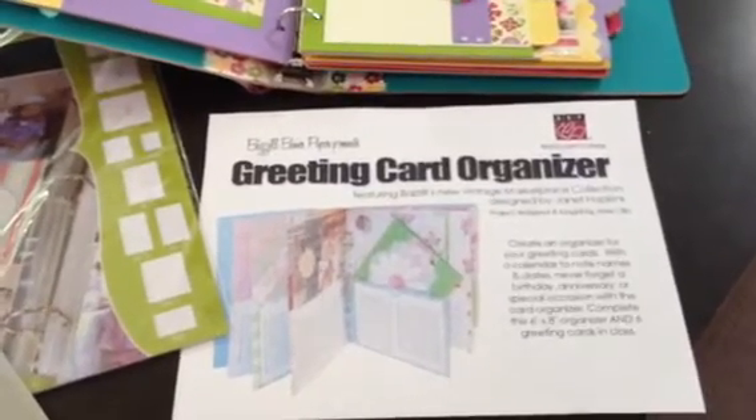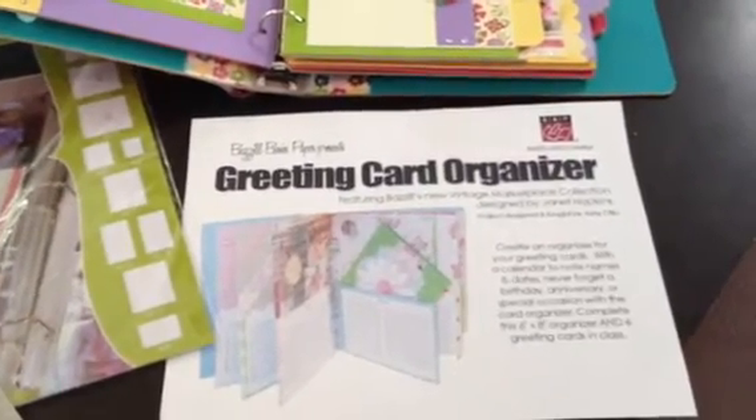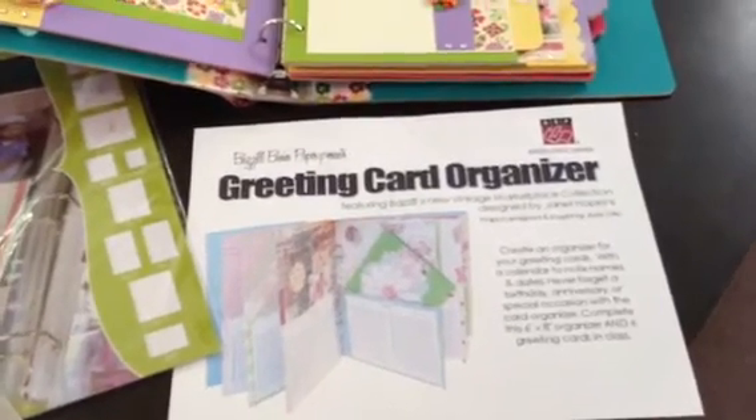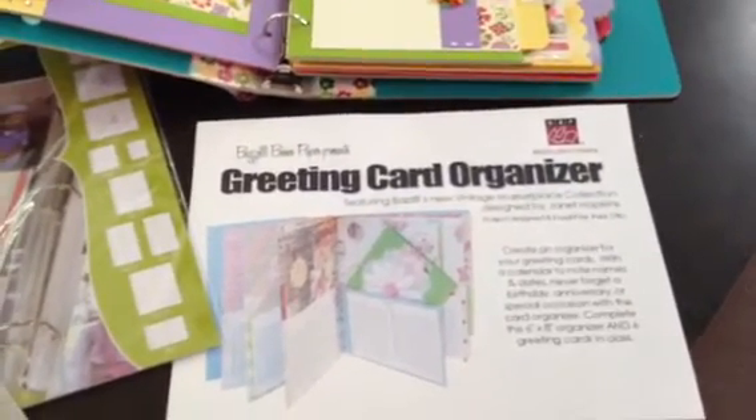This book is bound using the cinch machine, and it has a place for you to write every special birthday, anniversary, and more on the pocket.